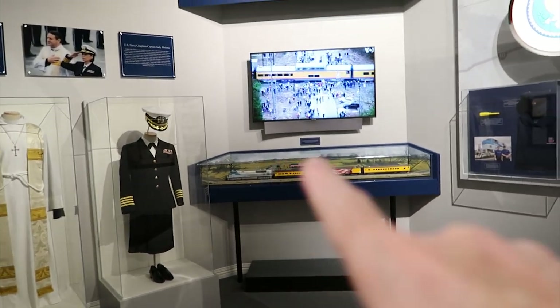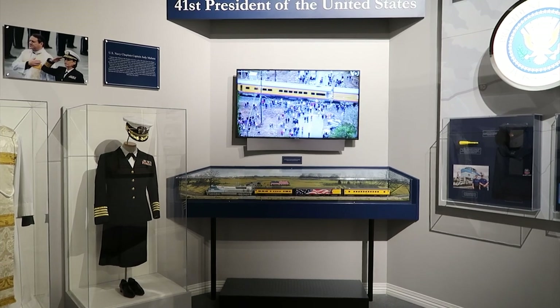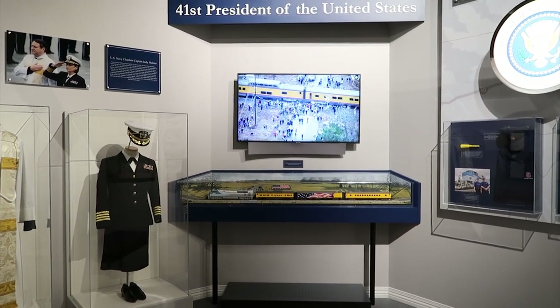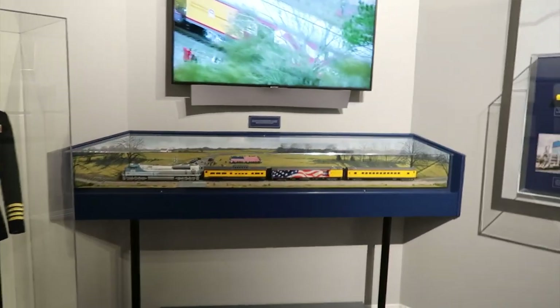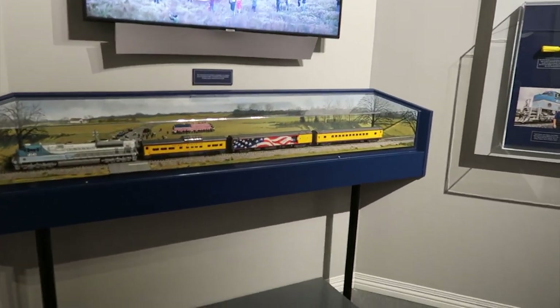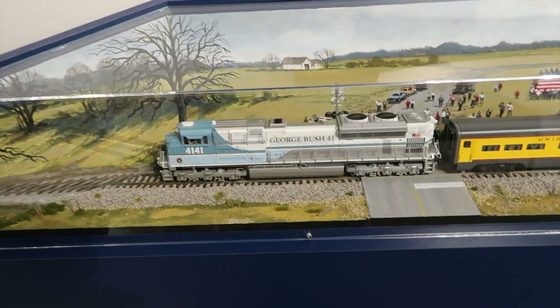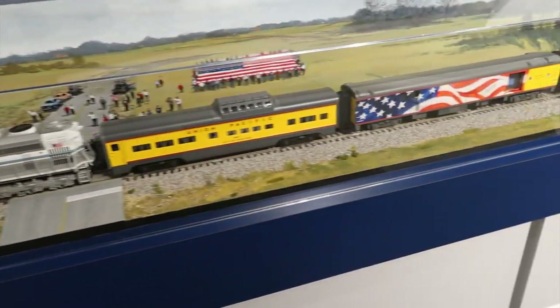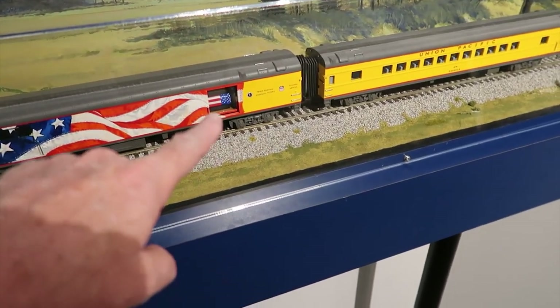They had a train when they were bringing George H.W. Bush, and so they have a model of the train. Kind of like the old days — people could see, wait for the train to pass by, and see the casket. They had the door open.